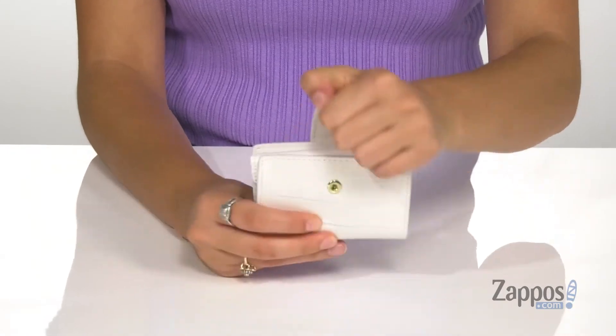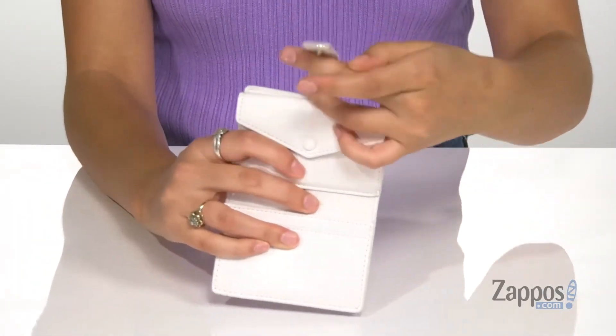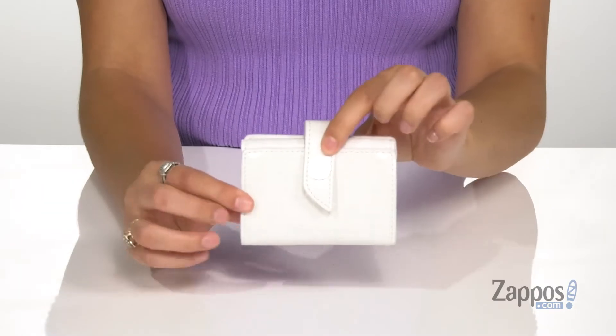You open up the inside with a snap, and you will find two different card slots and then a snap pocket — it's going to be a great place for holding coins. Hold your cards and money in style with this wallet. It's from Michael Michael Kors.